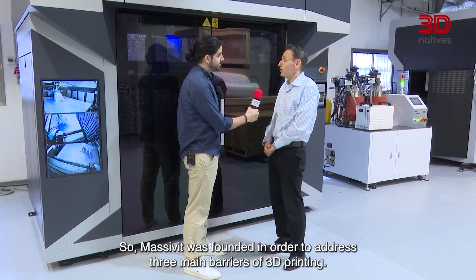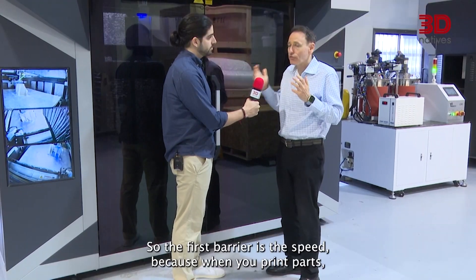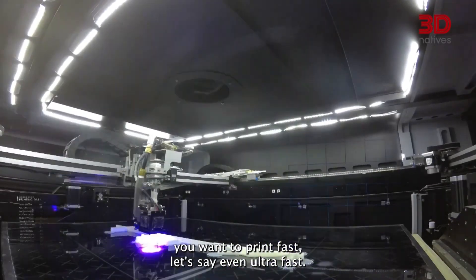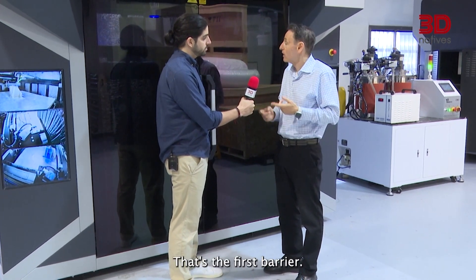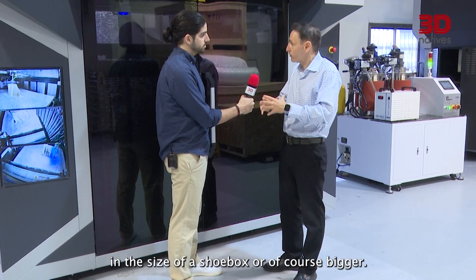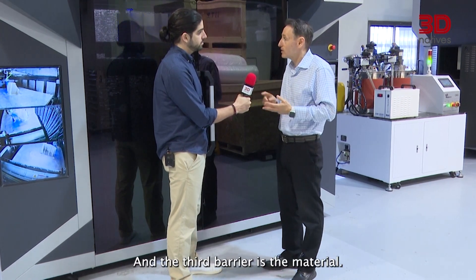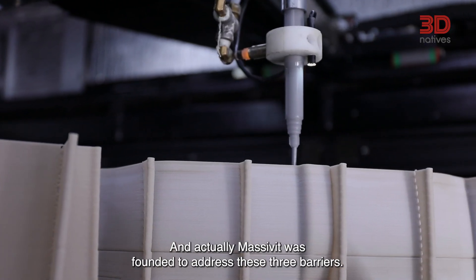Massivit was founded in order to address three main barriers of 3D printing. The first barrier is speed — when you print parts, you want to print fast, even ultra-fast. The second barrier is size — many 3D printers print parts the size of a shoebox, or of course bigger. And the third barrier is material. Massivit was founded to address these three barriers: speed, size, and materials.